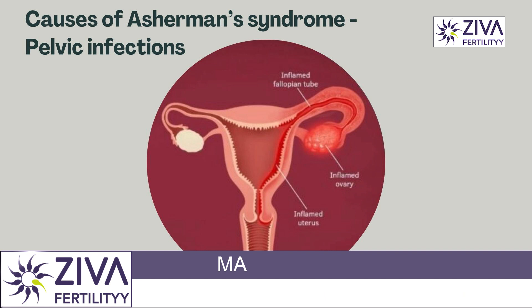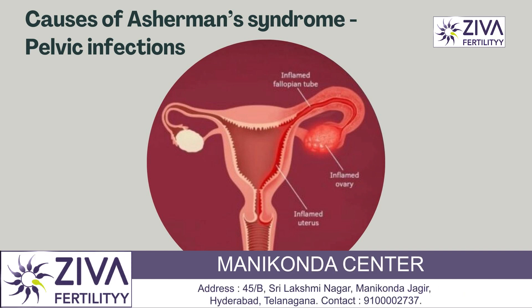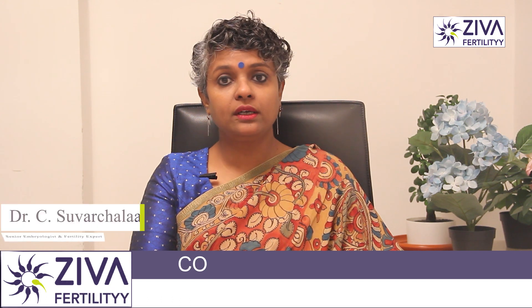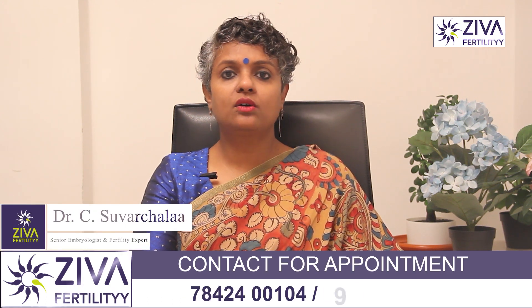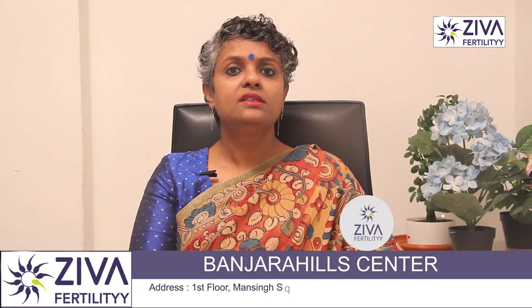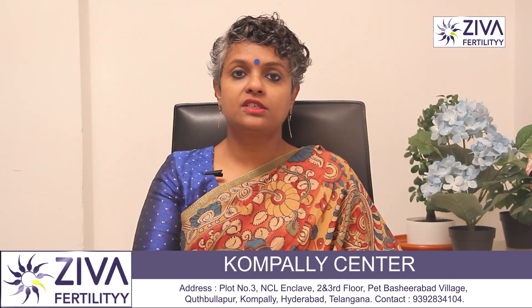Infections can also cause Asherman's syndrome, but they alone do not typically cause this issue. When you have an infection while undergoing uterine surgery like D&C or a C-section, you can develop Asherman's syndrome. Some infections that could lead to it include cervicitis and pelvic inflammatory disease.